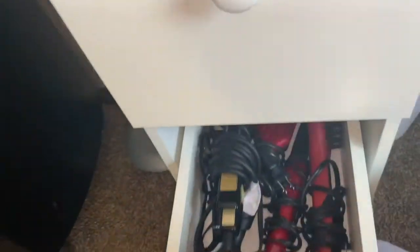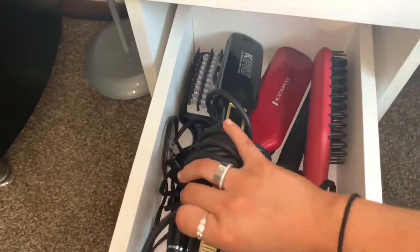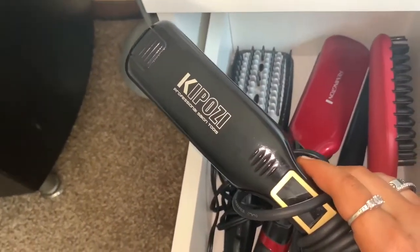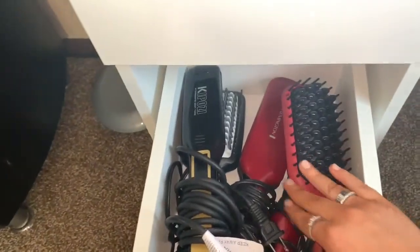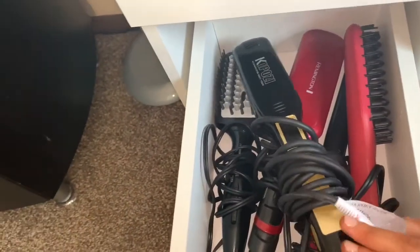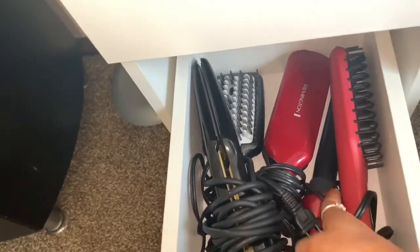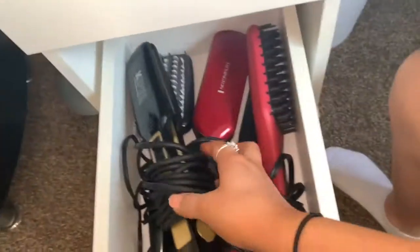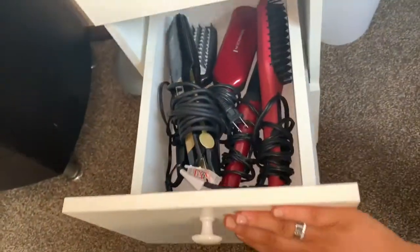The second drawer has all of my hot tools. I have two straighteners — this is my newest one, which I got off Amazon and so far it is the best straightener I've ever used. I've also tried hair straightening brushes, but since I have really curly hair they just don't work that well for me. I also have one wand in here, and this other straightener I used for about ten years until I got the new one.